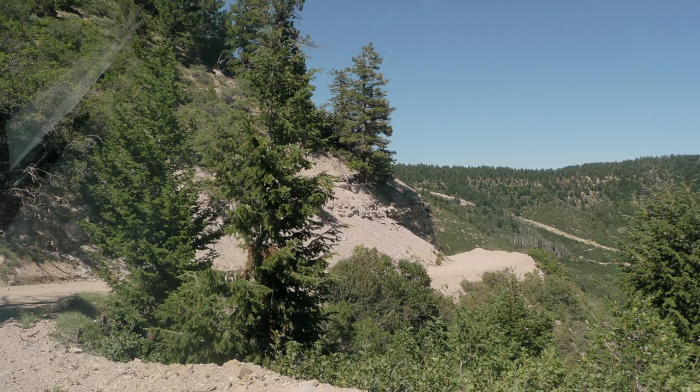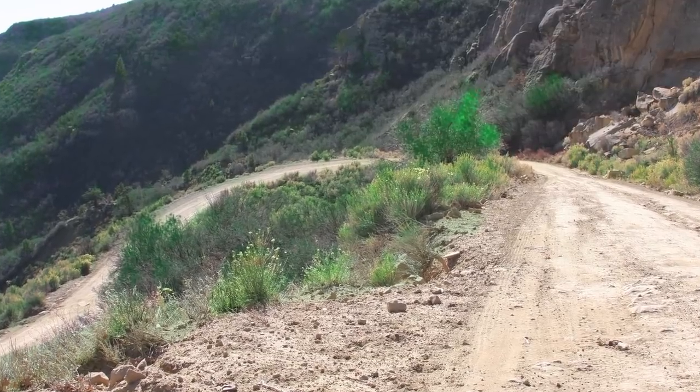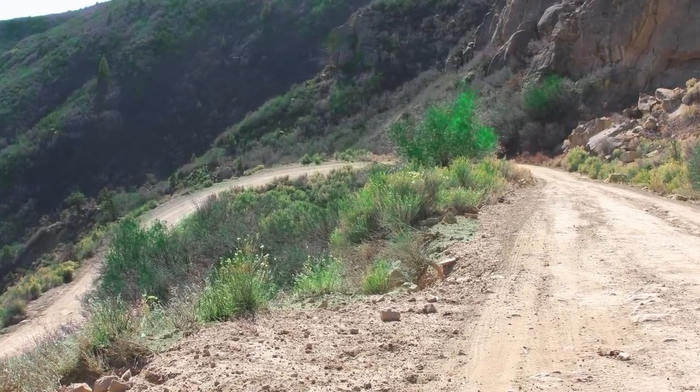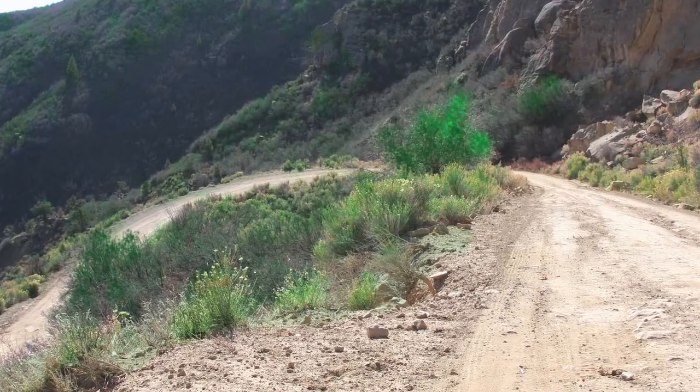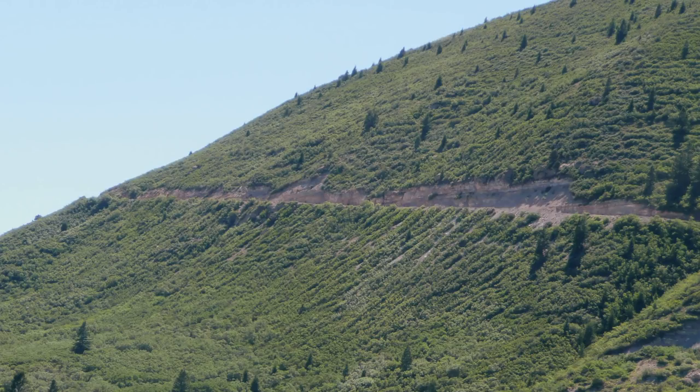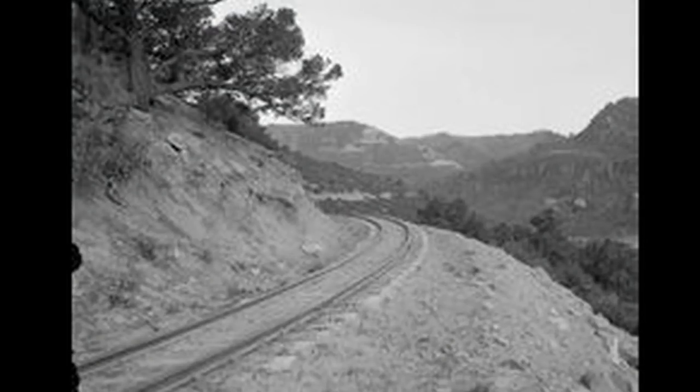Heading back toward Mack from the top of Baxter Pass, here is Morrow Castle. Now it's just a road — if you go over Baxter Pass, you're driving on it. You would never in a million years imagine that this seven and a half percent grade was once a railroad. But there's proof positive: it was a railroad.